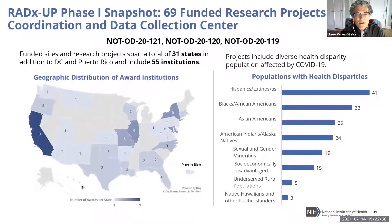Here is a snapshot of the 69 funded research projects and the Coordination and Data Collection Center in North Carolina. We have a fairly good geographic distribution, with some holes that may be partially addressed in Phase Two as applications come in. Several grants cover tribal nations, including some funded in states like California and Massachusetts that are really focused on South Dakota and the Navajo Nation in the Southwest.